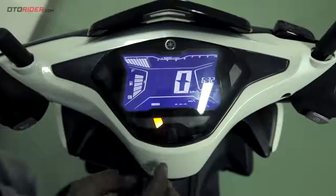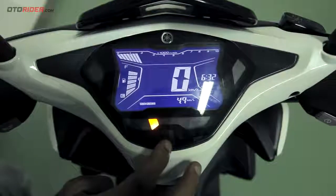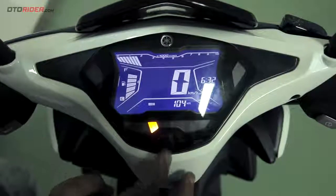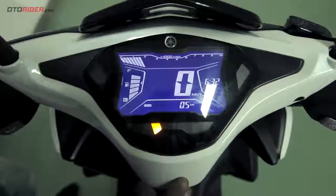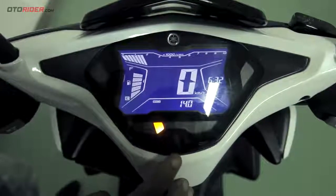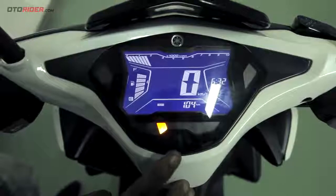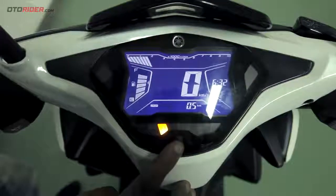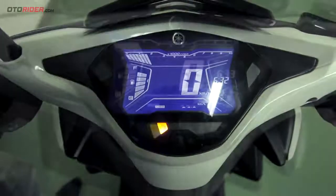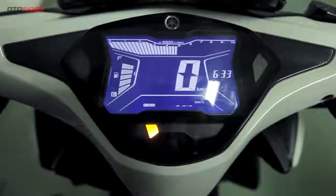Speedometer juga sangat besar, semua sudah full digital dengan dimensi 5,8 inci. Selain kecepatan dan putaran mesin, juga ada jam, indikator bahan bakar, dan MID yang berisi real-time dan average fuel consumption, voltase kelistrikan, odometer, dan satu tripmeter. Tidak ketinggalan ada lampu indikator smart key system, ABS, check engine, temperatur, stop start system, dan VVA yang aktif pada 6.000 RPM.